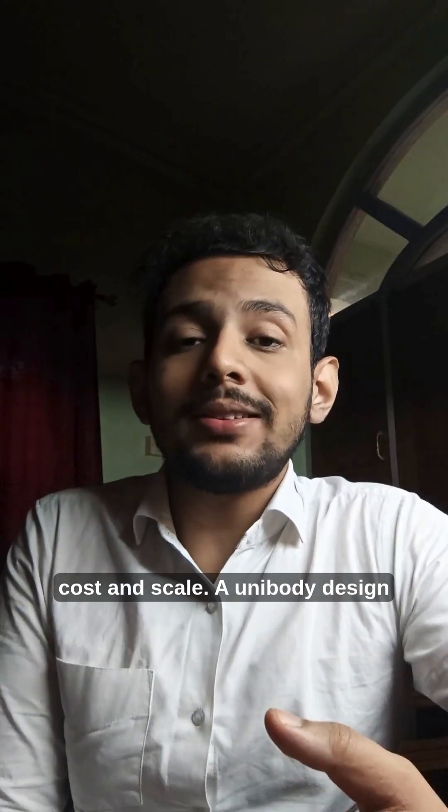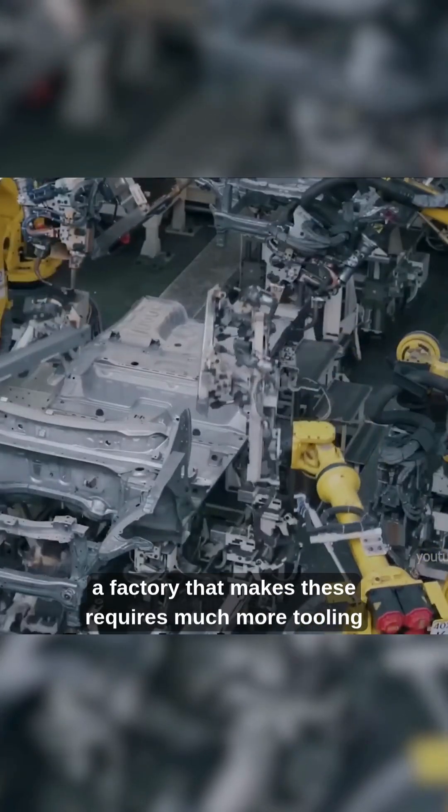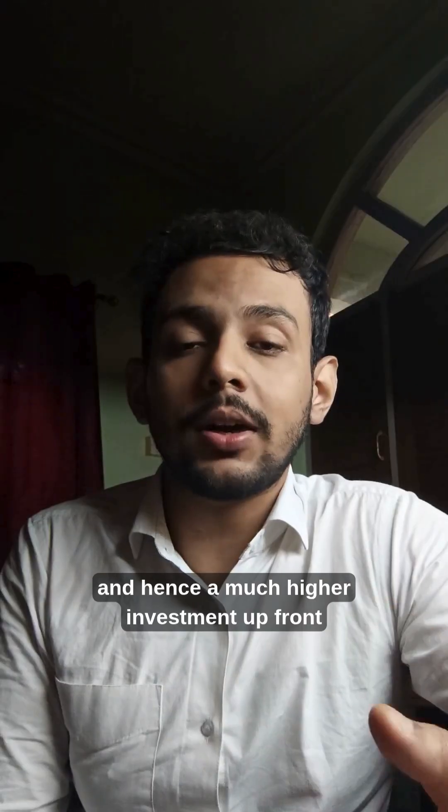Cost and Scale. A unibody design involves more complex manufacturing processes, so a factory that makes these requires much more tooling and hence a much higher investment upfront.